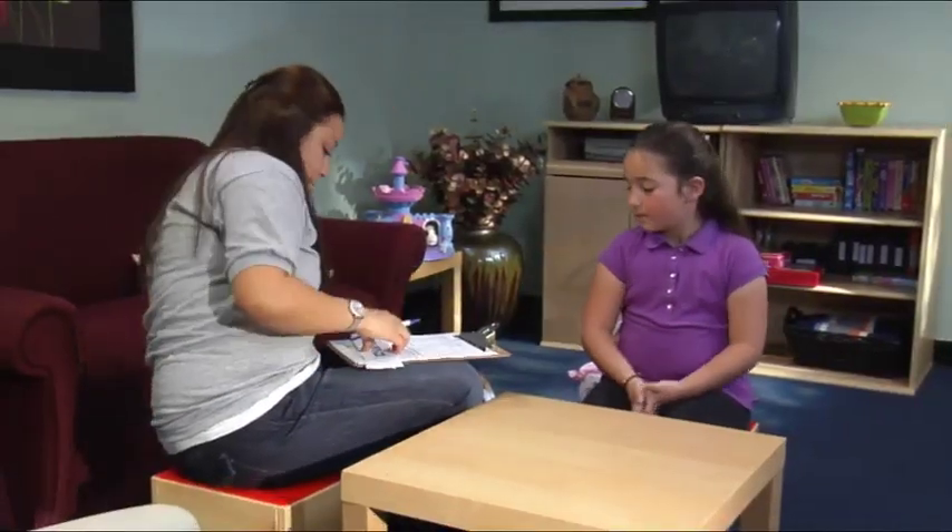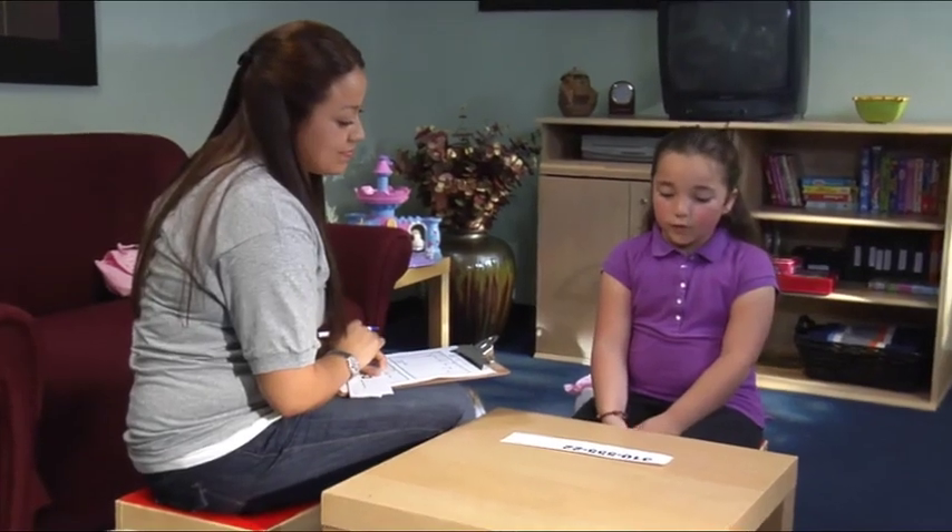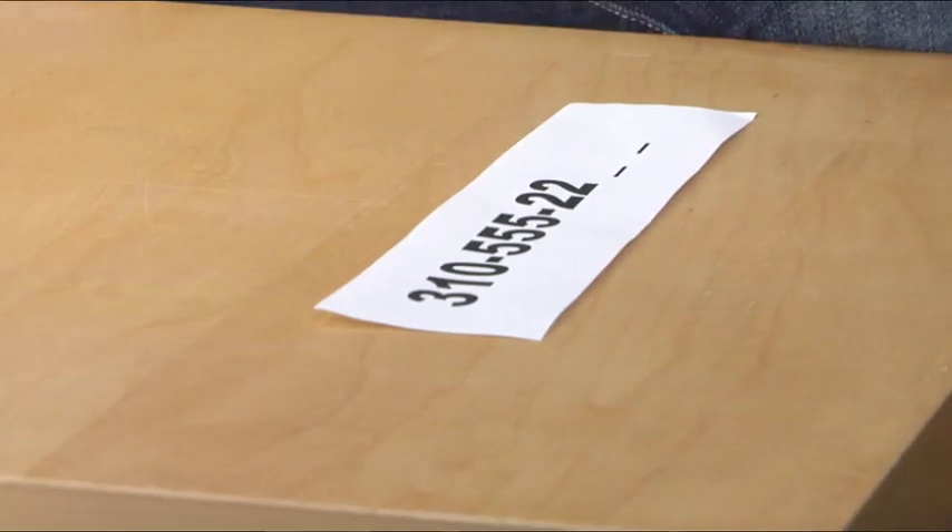Take this book. What's your phone number? 310-555-2245. Wow, you're so smart!